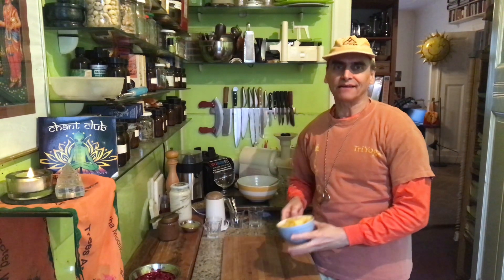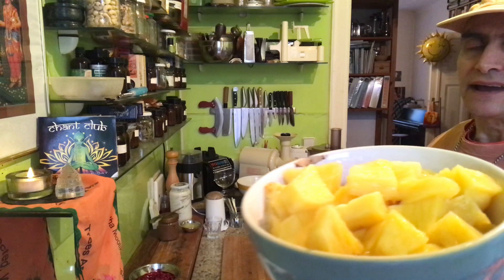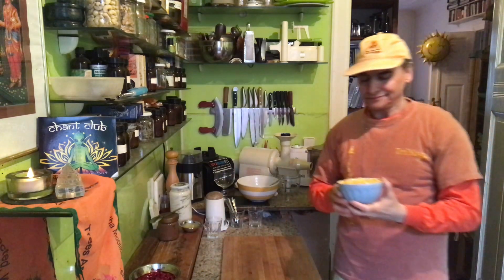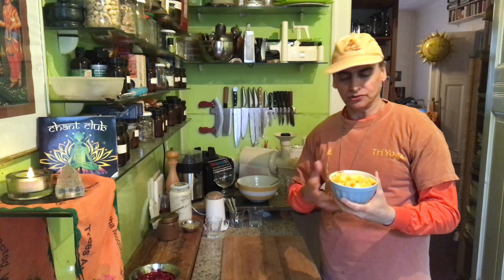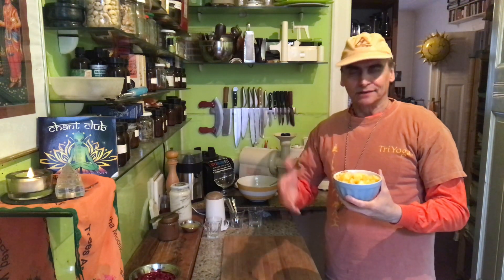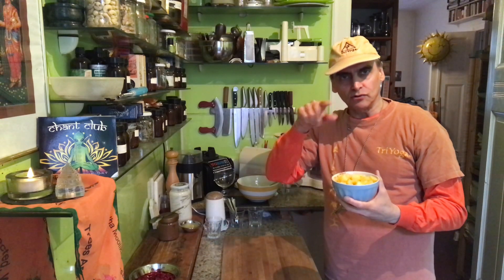Pineapple is a solitary fruit, I would say. I love pineapples — once in a while I can't resist. I know it's not growing here in Berlin, but we have some delicious ones sometimes. And this one was ripe, it had to be used.